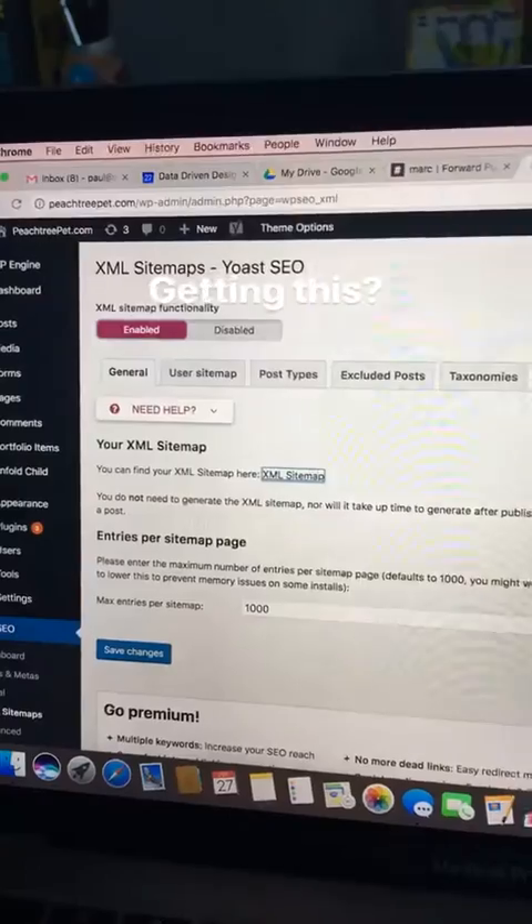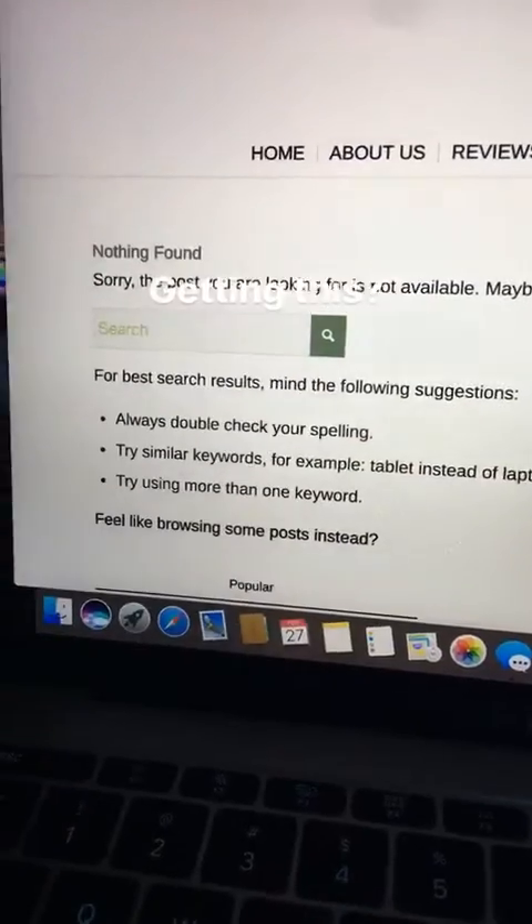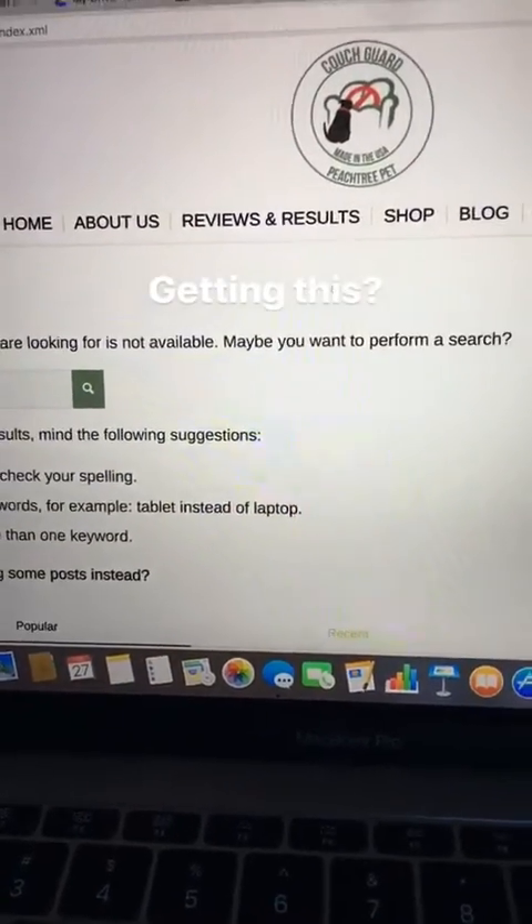Check it out. So if you have a WordPress site and you're doing SEO and you get this when you click your XML sitemaps — nothing found, the post is not available.